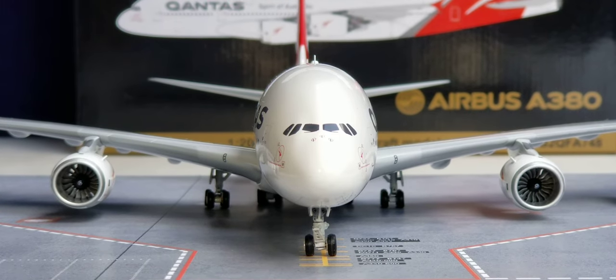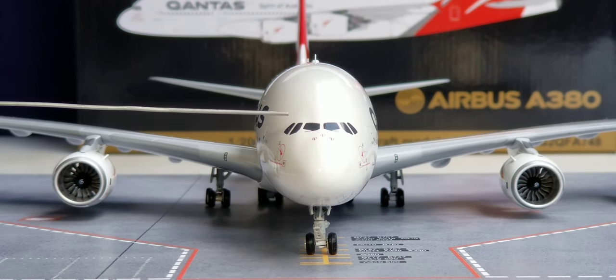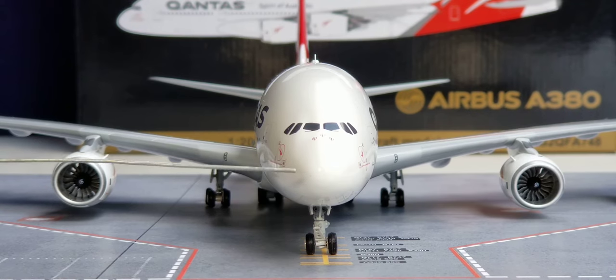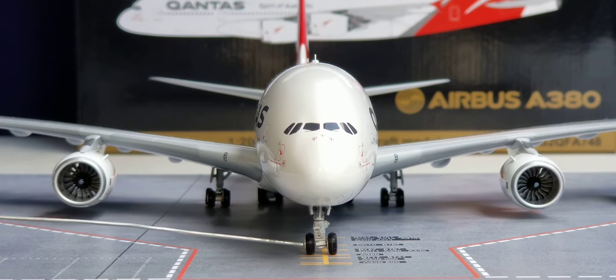Now you're looking at the front of the aircraft for a better visual view of the cockpit windows, the windshield wipers, the pitot tubes right below the cockpit windows and above the nose cone, the actual nose cone, the nose gear doors, the landing gear lights inside of the nose gear doors, the landing gear struts, as well as the front visual view of the landing gears.